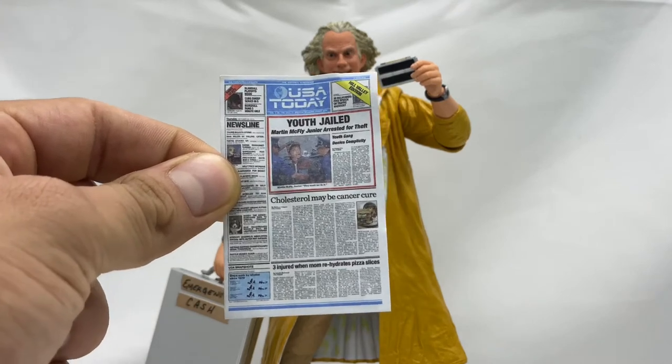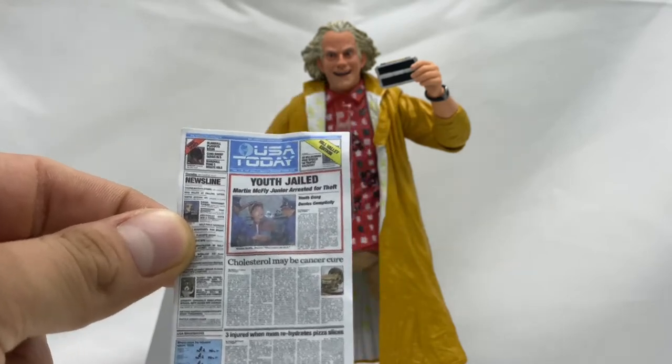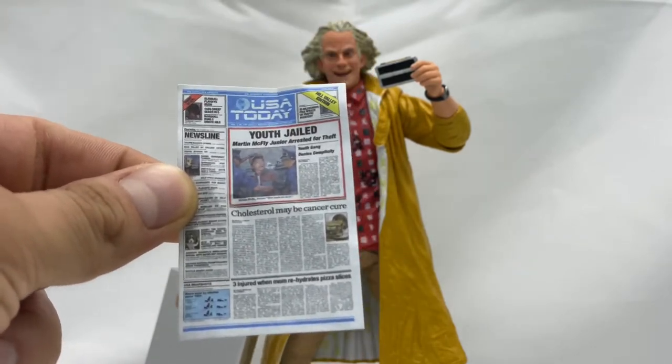The binocular-holding hands are actually really good for holding the newspaper article that comes with him as well — the newspaper article that Doc brings to Marty in the past to show what happens to his son and why they need to go back to the future. Next up we are going to take a look at the alternate head swap sculpts that he comes with, and this is what I was talking about when I said this is getting into dangerous territory as a collector.